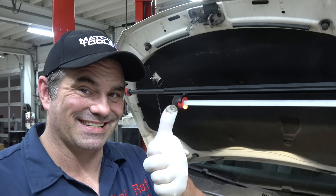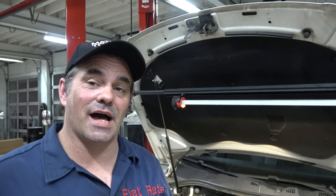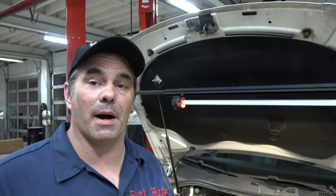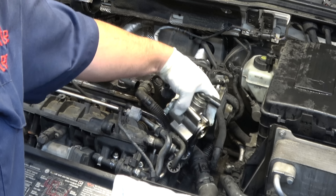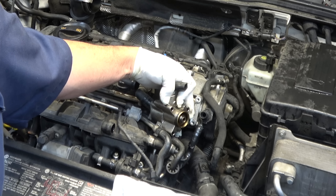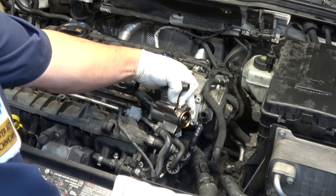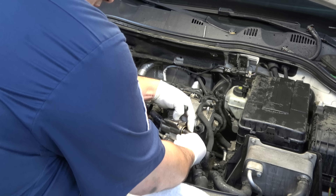FSI engines — money in the bank. For those guys that say you can't make money on diagnostics, I had maybe 20 minutes in this, and that includes actually physically removing the pump. As you can see, there is the pump, and if I can turn it — no pushrod.